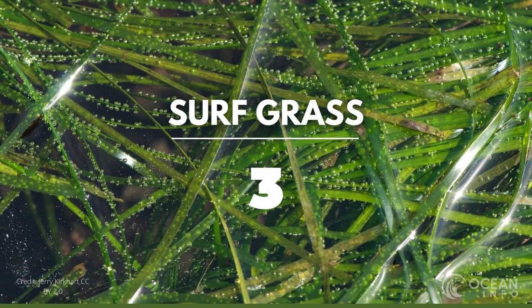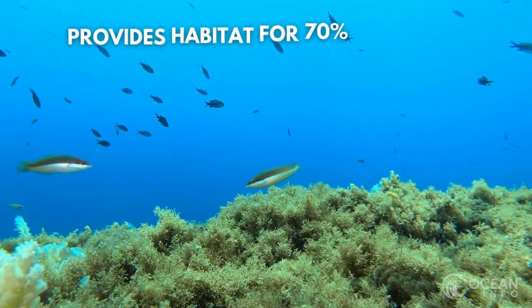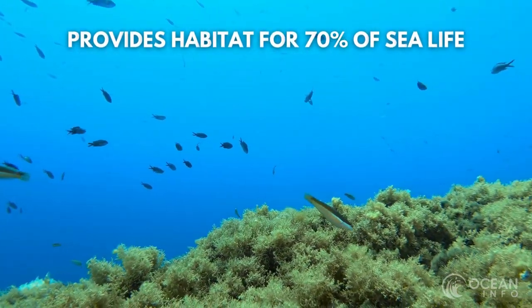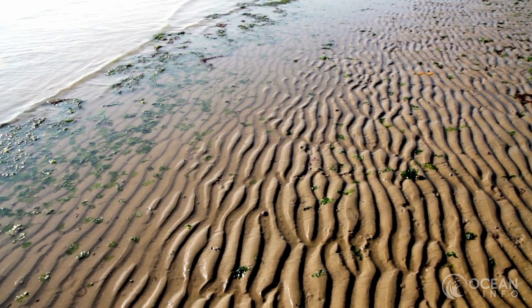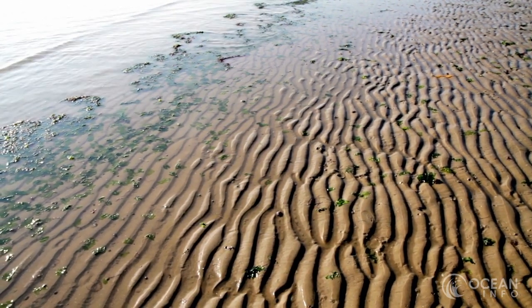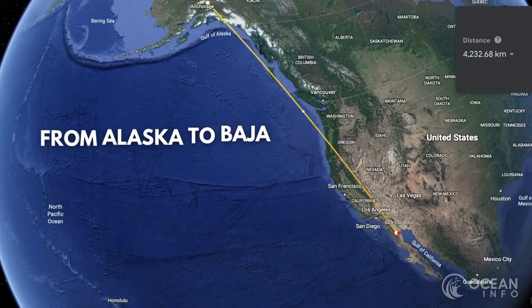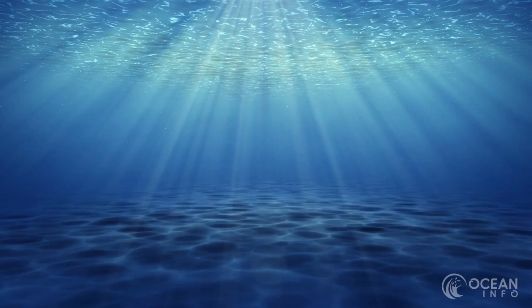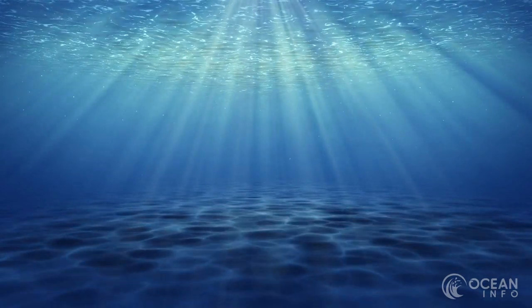Surf grass is an important part of the marine ecosystem. It is so vital in fact, that it provides habitat and food for nearly 70% of all sea life. Surf grass is the type of grass that exists in the waters around or below the low tide line. The plant is native to the western North American coast, all the way from Alaska to Baja. It can grow at both the surface and underneath the water.